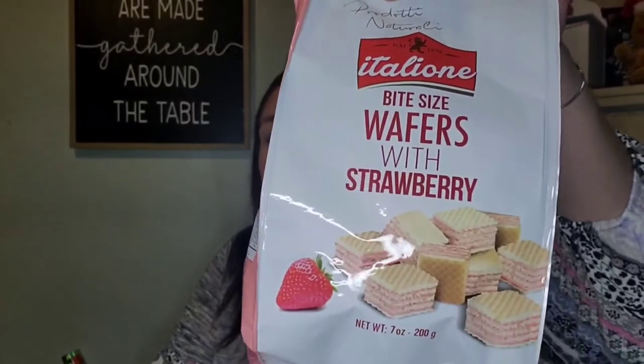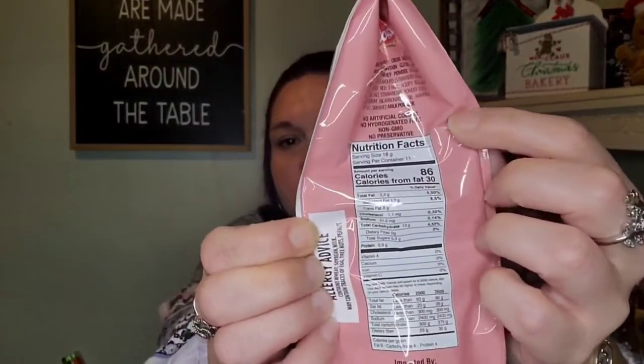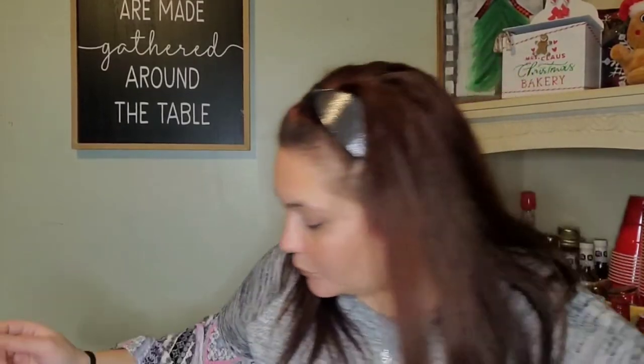I also found bite-sized wafers with strawberry. I know they've had these before but they were in a pink bag — this bag looks different, so I'm not sure if it's the same brand with a new look or a whole other brand. These are amazing. They had them in vanilla too but I just grabbed the strawberry. You get seven ounces in this.